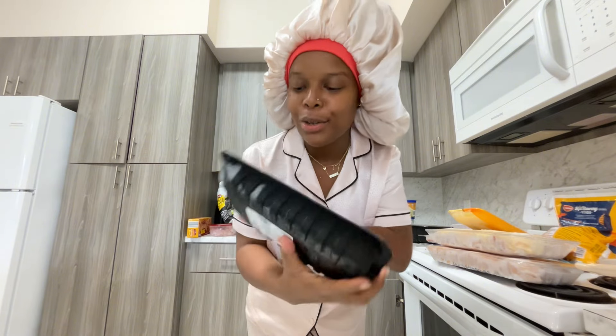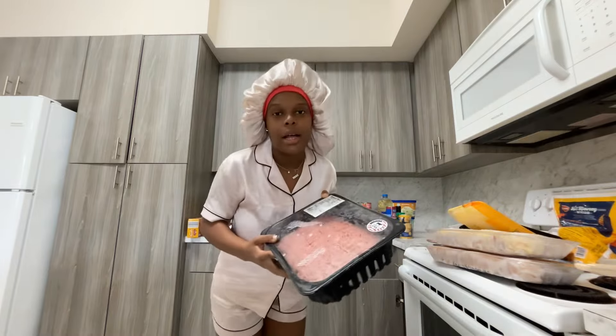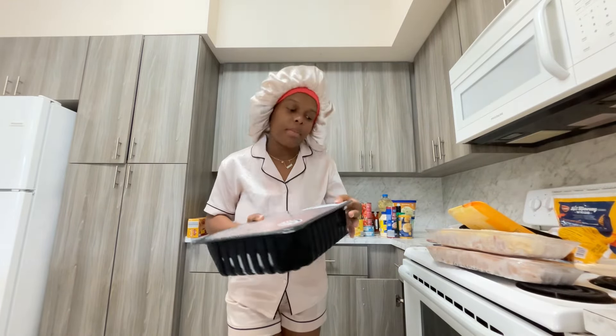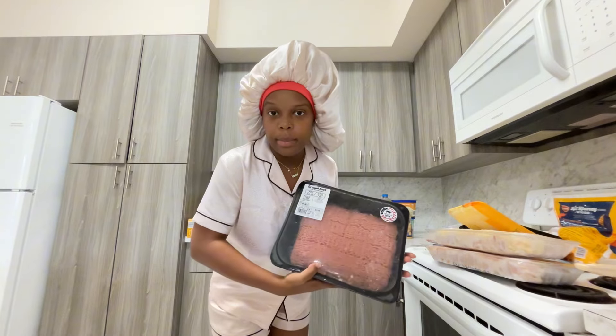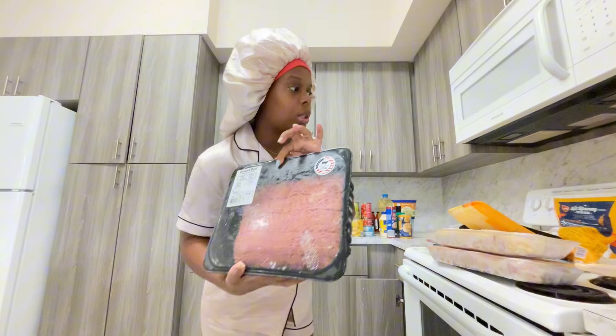I got some beef stew meat for $10.35 — I'm not sure how many pieces come in here but it's 1.62 pounds. I also cook with a lot of ground beef — tacos, spaghetti, a lot of stuff — so I got this really big one from Aldi's for $17.58.